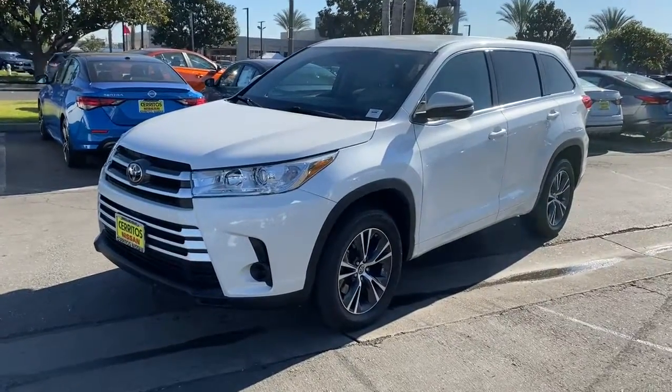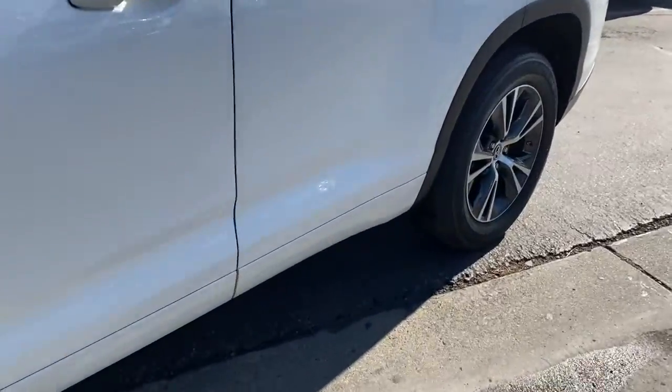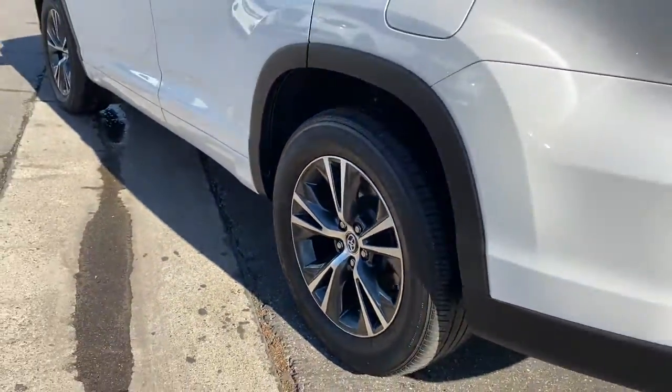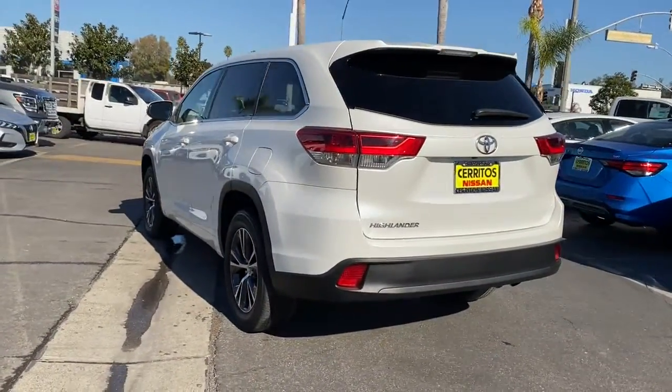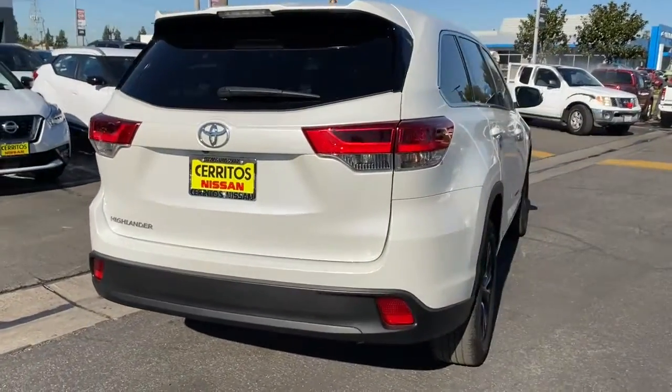You're gonna love the 2018 Toyota Highlander. With less than 35,000 miles on the odometer, this vehicle provides excellent value. This smooth-riding, solidly-built Highlander is ready to meet your family's needs. With seating for up to eight and a spacious, quiet cabin,